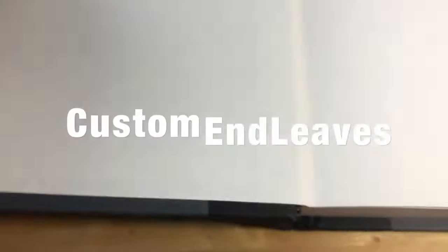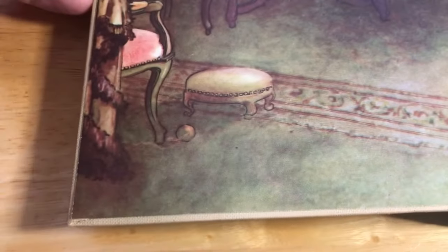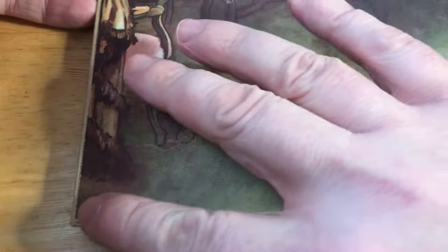Custom end leaves. End leaves are the sheets of paper that lay on the inside front and back cover. For standard end leaves, you can choose either white, black, red, or blue. But for custom end leaves, you can print any image you'd like.